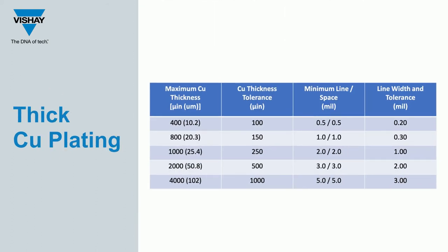Shea EFI's thick copper plating option is great for power handling and thermal management. The copper plating can be as thick as 4 mils. As the plating thickness increases, the line widths and spaces also need to increase, because as the thickness increases vertically, it also increases horizontally.